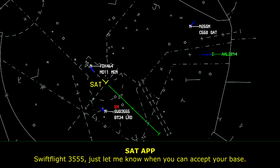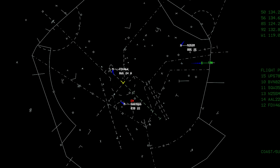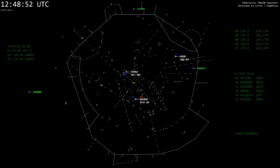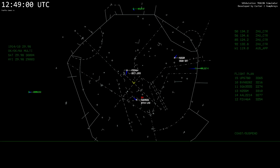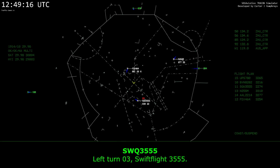Swift Flight 3555, just let me know when you can accept your base. Swift Flight 3555, we can turn left inside. Swift Flight 3555, thanks, turn left heading 030. That turn 030, 3555.